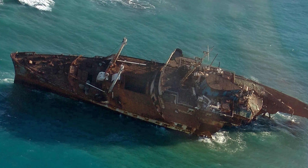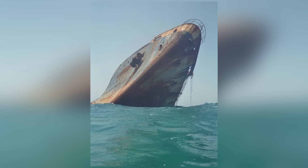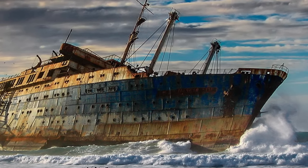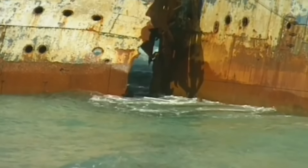The SS America was instead bought by an investment company in Thailand and was to be moved to Phuket for another refurbishment. She never made it — a storm ran her aground close to Fuerteventura, where she was broken clean in half by the tide. It was immediately obvious that she couldn't be salvaged, and so she was left to slowly sink over the course of the following two decades.